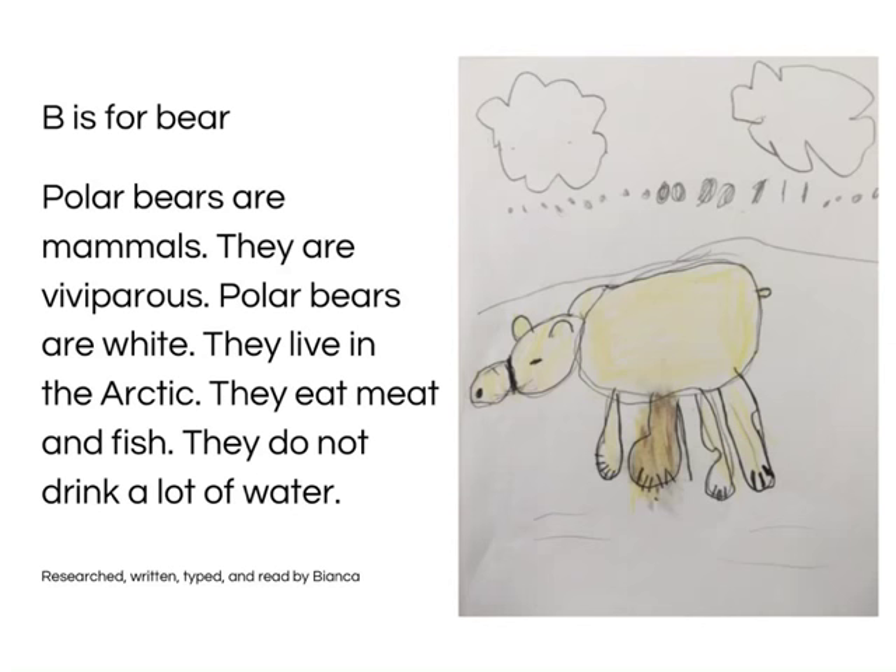B is for Bear. Polar bears are mammals. They are viviparous. Polar bears are white. They live in the Arctic. They eat meat and fish. They do not drink a lot of water. Research written, typed and read by Bianca.